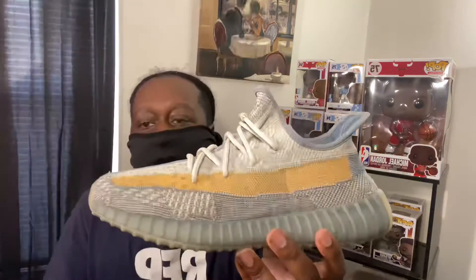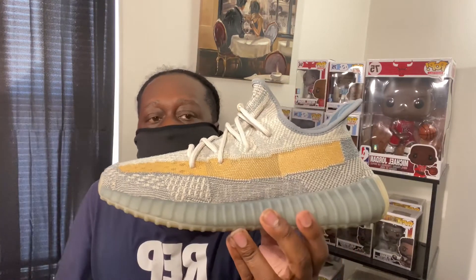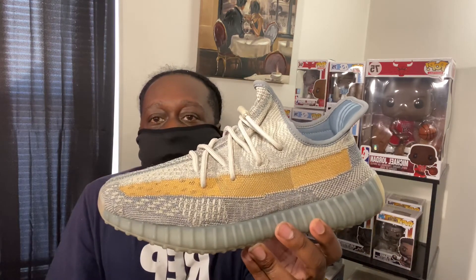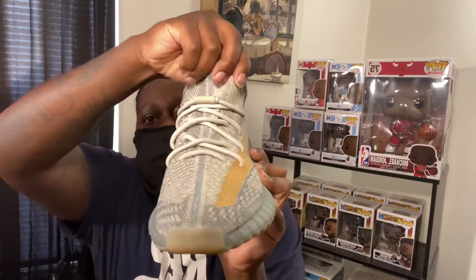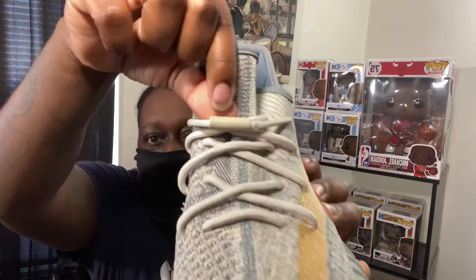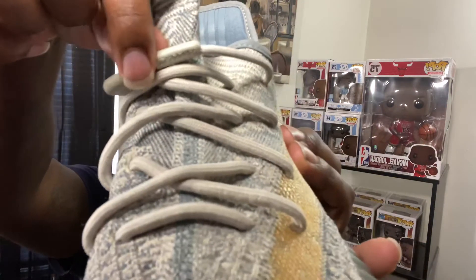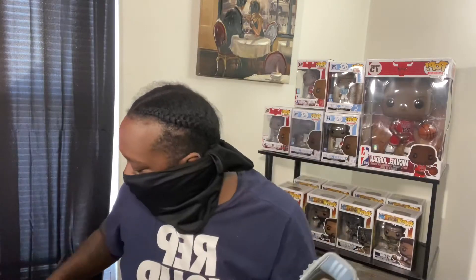Getting into this, it's basically an all Primeknit upper. You can see this little tannish-brown skirt that goes up, and it actually has like a little sparkle towards the front. Standard lacing for the Yeezy 350 v2, but these are like the newer release where you've got this little tab — if you want, you just pull the rubber back and you should be able to see the stitching.